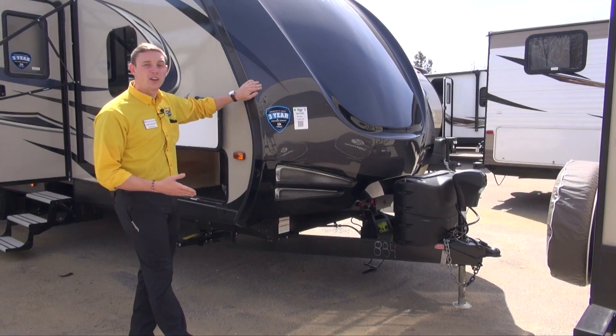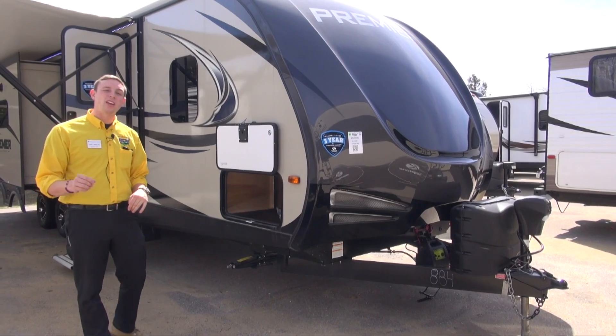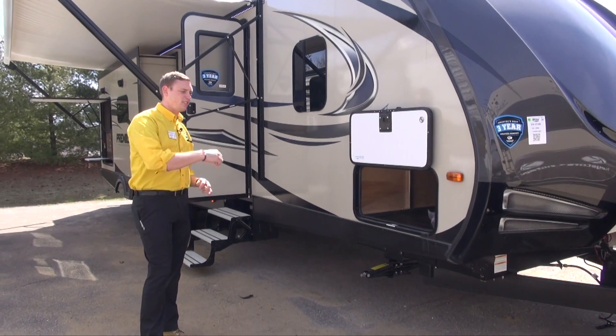You do have an automotive painted front cap here. Extremely durable — it has extra hardener in the paint. That way it's going to have that extra protection for any rocks or stones that jump up off the tow truck and hit this thing.